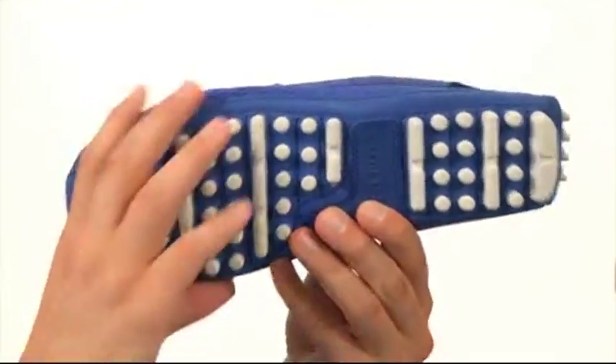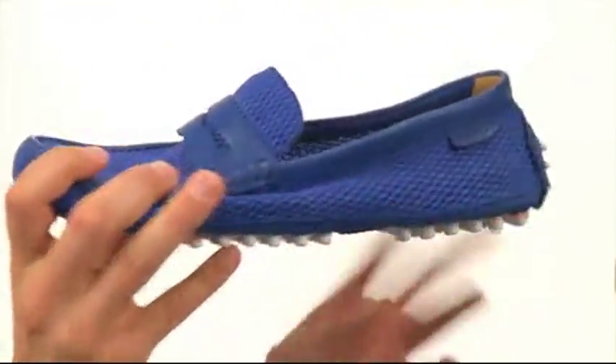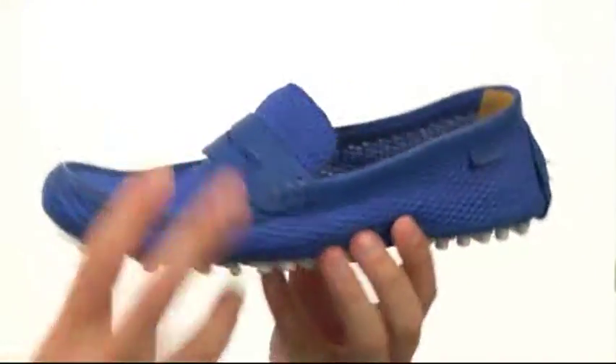Here on the bottom, we have an extremely durable rubber outsole that is very flexible, and even has a little bit of a heel protector in the back for added durability.